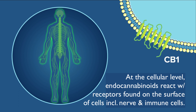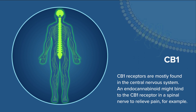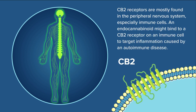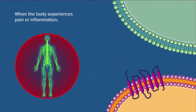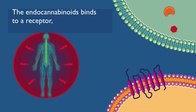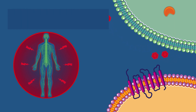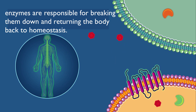CB1 receptors are mostly found in the central nervous system — an endocannabinoid might bind to a CB1 receptor in a spinal nerve to relieve pain, for example. CB2 receptors are mostly found in the peripheral nervous system, especially immune cells. An endocannabinoid might bind to a CB2 receptor on an immune cell to target inflammation caused by an autoimmune disease. When the body experiences pain or inflammation, enzymes are activated to produce endocannabinoids. The endocannabinoid binds to a receptor, signaling the cell to take action such as reducing pain or inflammation. Once endocannabinoids have done their job, enzymes break them down and return the body to homeostasis.